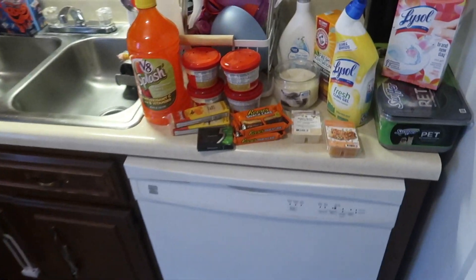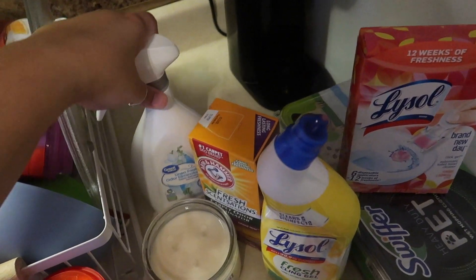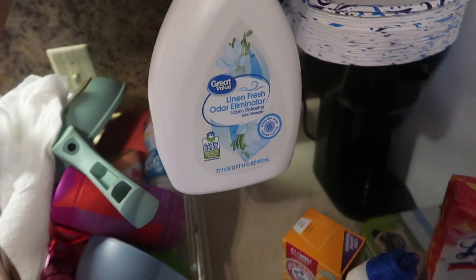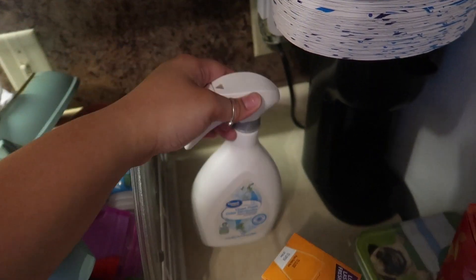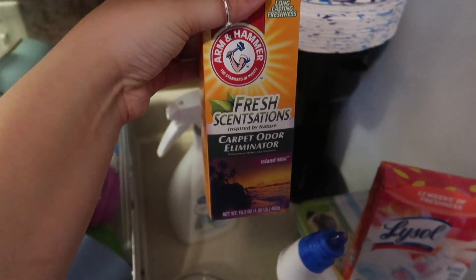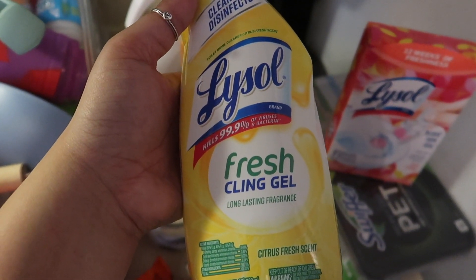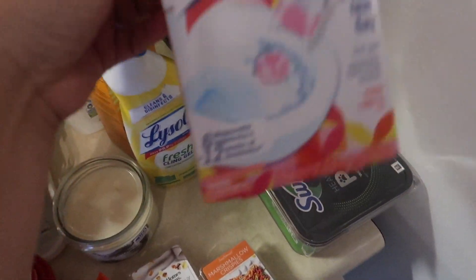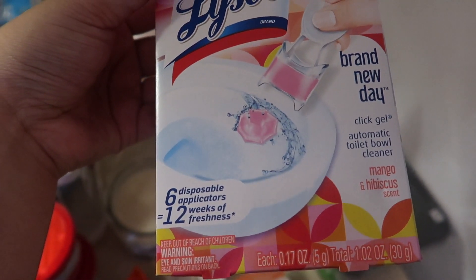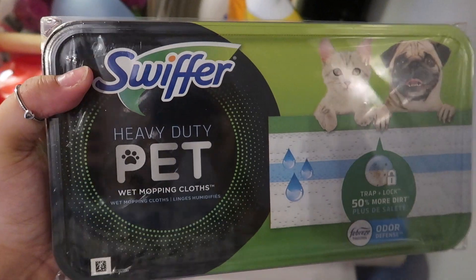Alright, for household items: I got some linen fresh odor eliminator — it's the Great Value brand, about two dollars cheaper than Febreze. I picked up some carpet odor eliminator to put on the rugs when I vacuum. I got some Lysol toilet bowl cleaner, the fresh cling gel, and these little click gel things — the scent is New Day. I love those.